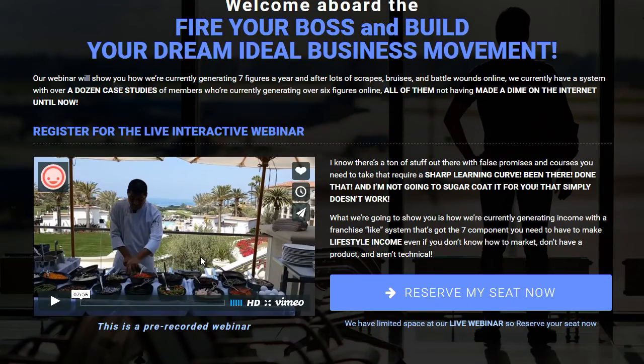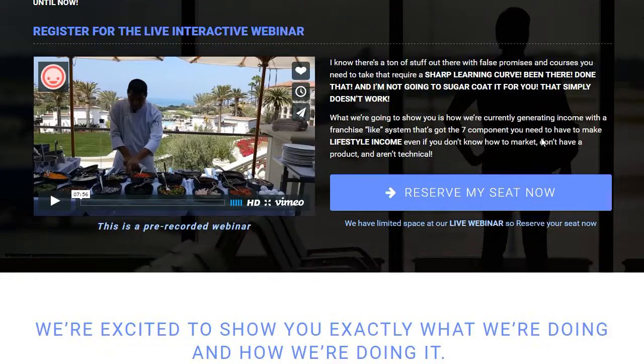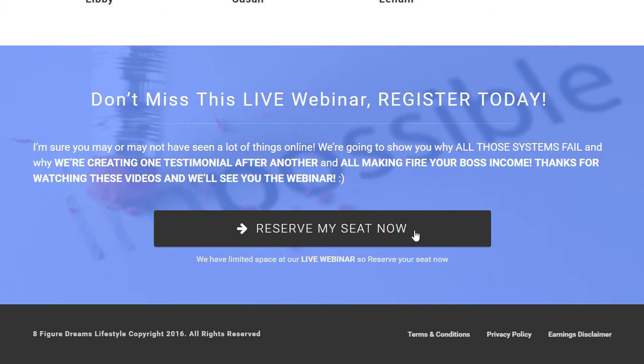We have more video content here, very consistent in design and color scheme. Tons of testimonials — we've got two more to place here and that'll fill that section out. Love this cool little design element here for the button.